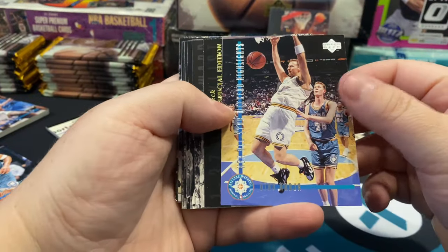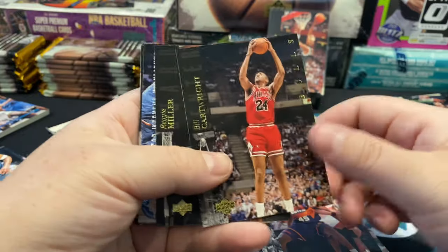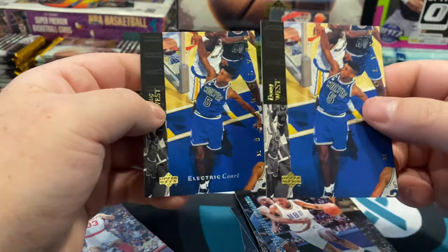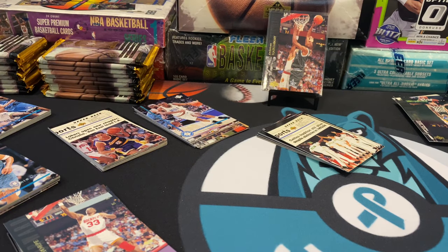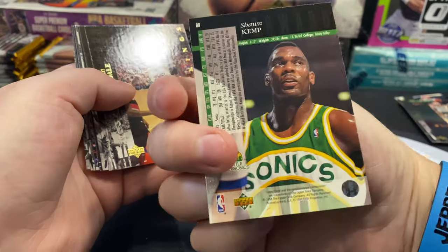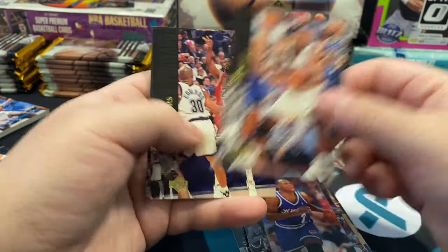Here's another checklist for us. Jamal Mashburn, Vernon Maxwell, Greg Anthony, AC Green, Bill Cartwright, Reggie Miller again, Lindsey Hunter, Doug West twice. I don't know if it was because they started double printing and succession packs and then the packs got randomly shuffled — not sure how that worked. There's Otis Thorpe, Sean Kemp right there — that's nice. Wayne Tisdale, Sherman Douglas, Tisdale again, Isaiah Rider, Mitch Richmond, Loy Vaught.